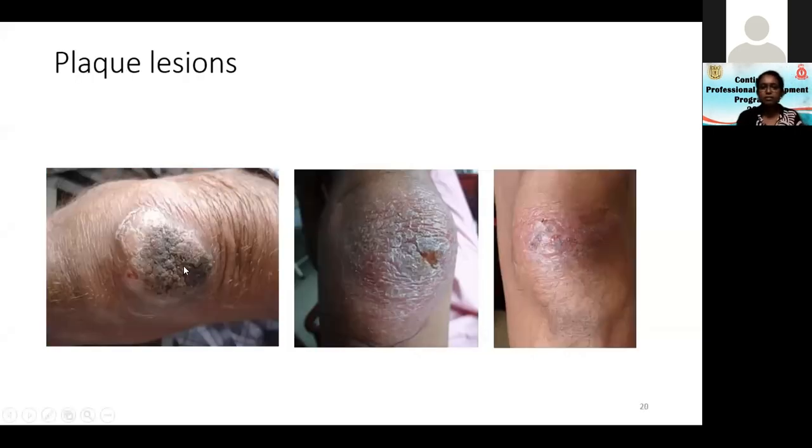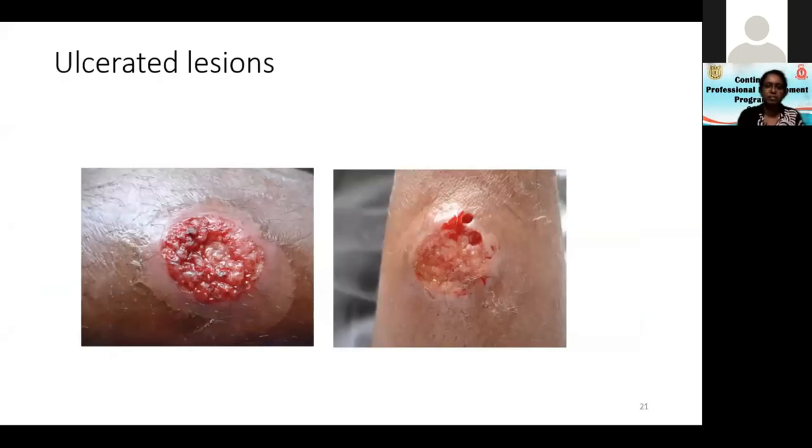Plaques may show crusting. The elbow is a very common site for leishmaniasis — it's a place where an insect can perch and bite. The same applies to the tip of the nose and the top of the ear. Some people have ulcerated lesions; even when ulcerated, they may not show much pain.